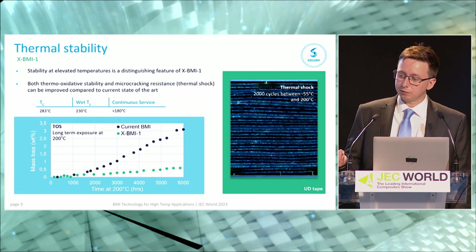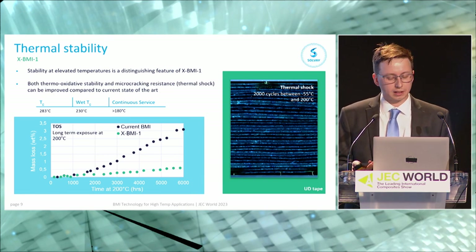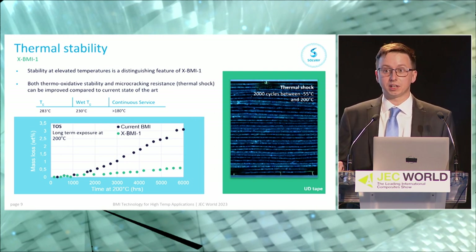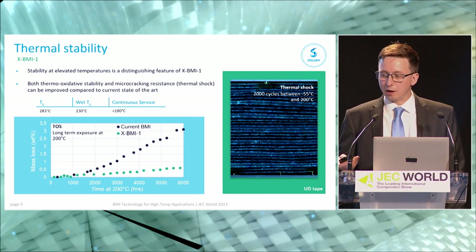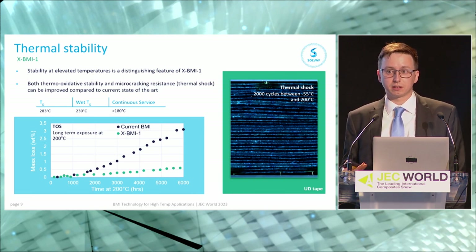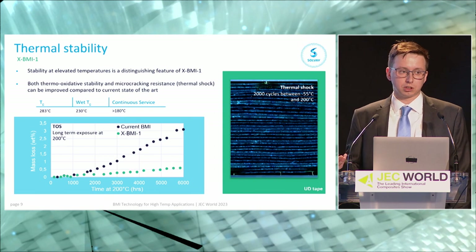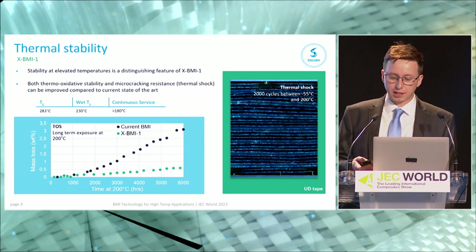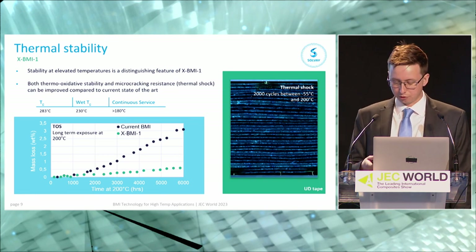We also have thermal shock resistance data. A micro-section of a quasi-isotropic laminate was subjected to thermal shock — rapid temperature changes from -55°C up to 200°C — and after 200 cycles, the image shows nothing to see, which is the point. That shows excellent micro-cracking resistance. With other high temperature materials, thermal shock can cause cracking and impact mechanical performance, whereas with xBMI1 we achieve resistance to both thermal oxidative stability and thermal shock.